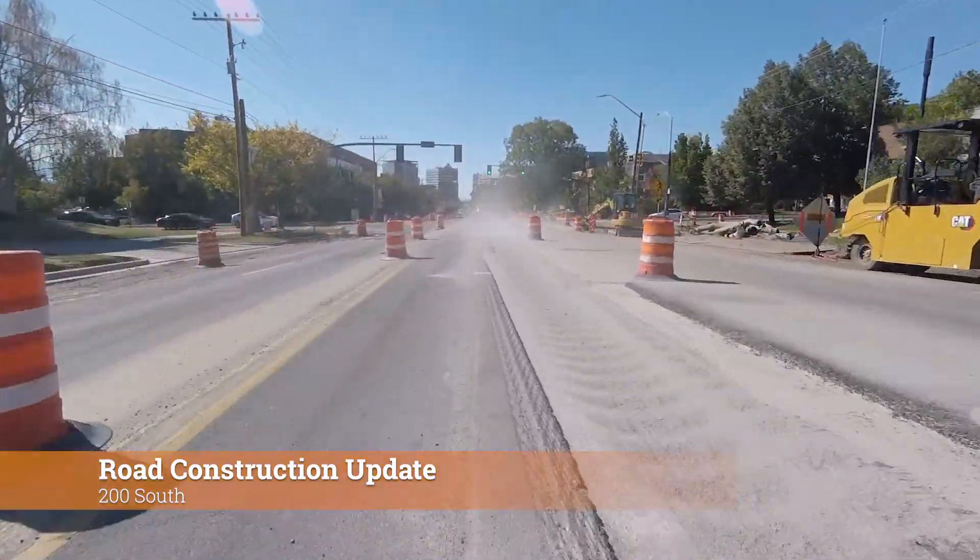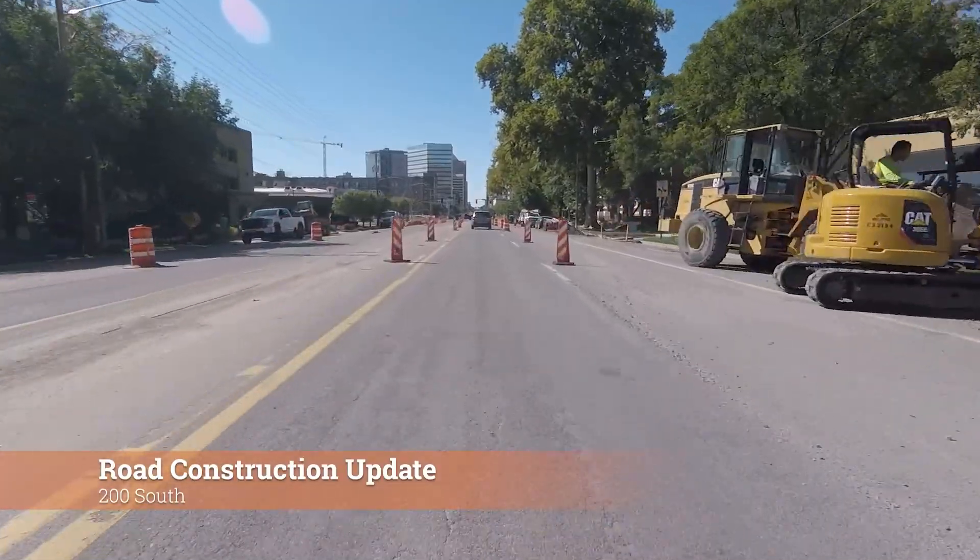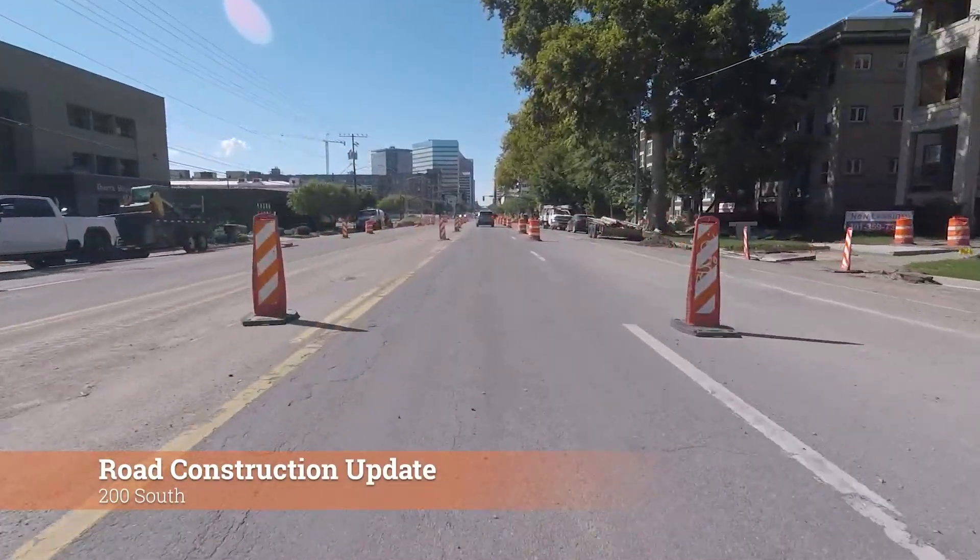Finally, the block on 900 to 1000 East is closed through mid-November while Dominion Energy upgrades their gas line.